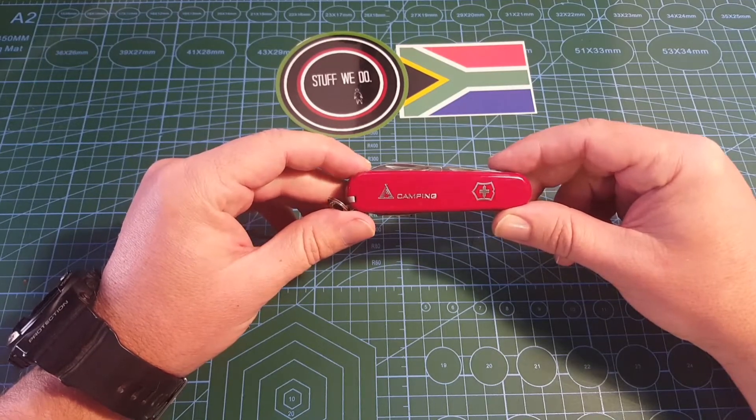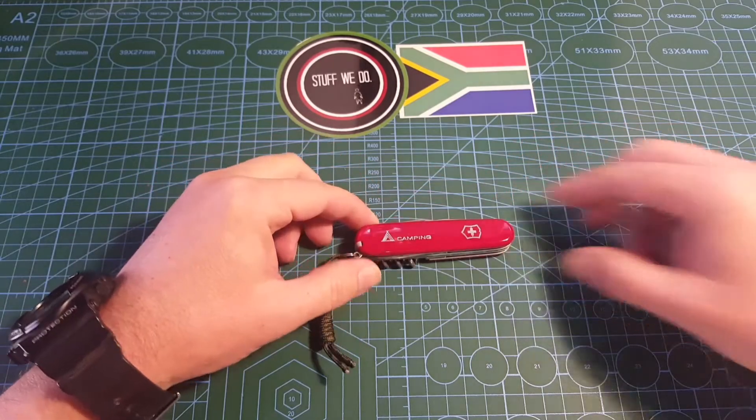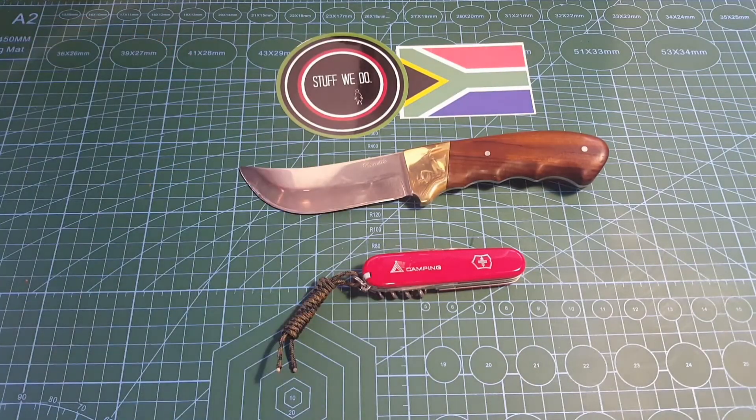It's not going to look out of place on anybody. Even if you just carry something like this for a backup knife, you go hunting and you bring along some kind of big hunting knife or something even more extravagant.